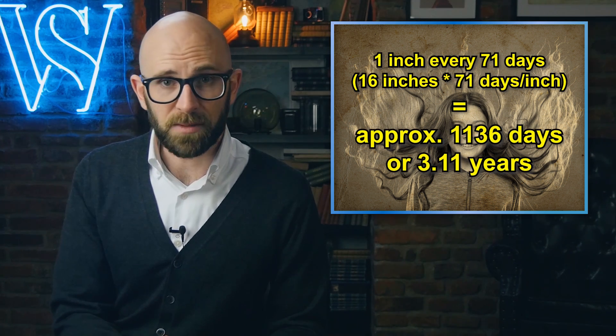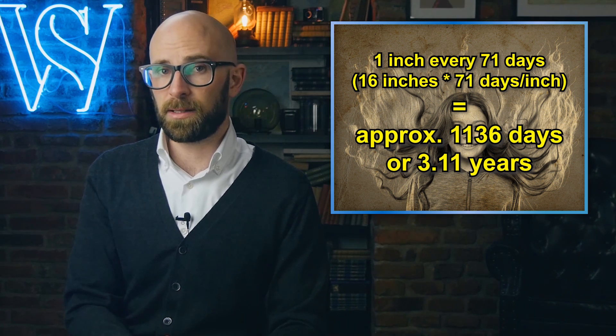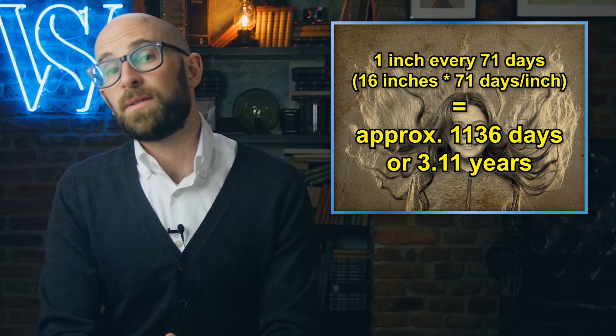First, assuming your hair isn't already as long as it can get, measure your hair length, then exactly a month later measure it again and note the difference. Now you have your hair growth rate — usually about one centimeter every 28 days, or one inch every 71 days. So if without cutting, the hair on your head eventually grows to 16 inches long max, then your anagen phase lasts inches multiplied by period per inch — so using the average of one inch every 71 days: 16 inches × 71 days per inch, which is approximately 1,136 days or 3.11 years.